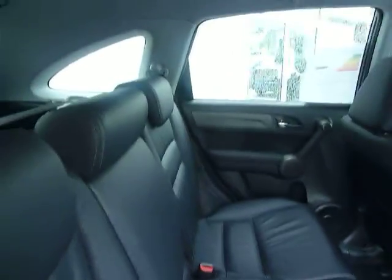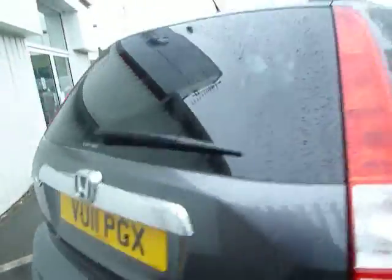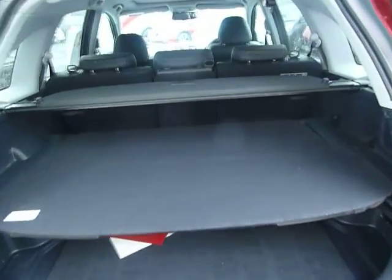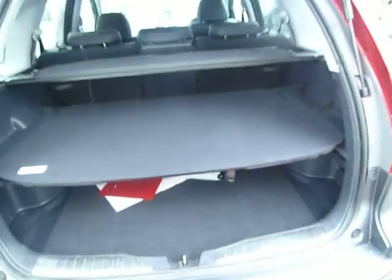As we take a look at the back, as to be expected there's plenty of head and leg room in the CR-V. The seats do tumble forward just to expand on the boot space. Excellent size boot in the CR-V. You've got the rear shelf and tonneau cover which is fully removable, and your space saver underneath.